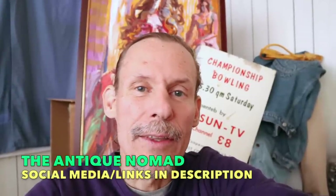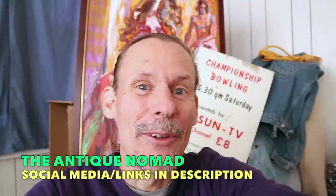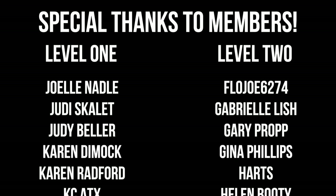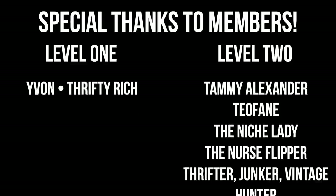Check me out at TheAntiqueNomad.com if you're interested in appraisal information. And if you are interested in memberships, we really appreciate that support — you can click join or check in the description for more information about what that entails. Thanks so much — we'll see you again somewhere in the world of antiques and vintage very soon. Bye for now. Thanks for joining me again in the fun and fascinating antique community where online meets the real world. Please click the subscribe button below, click the bell to be notified when new videos upload, leave a comment below, and hit thumbs up to like this video. Links to our online social media and our items for sale are in the description. This is George at The Antique Nomad. Bye for now.